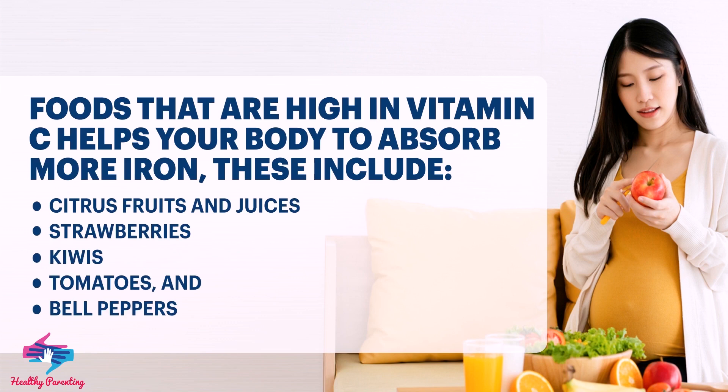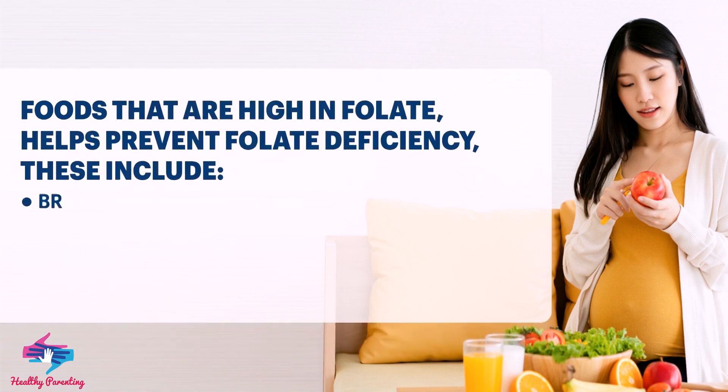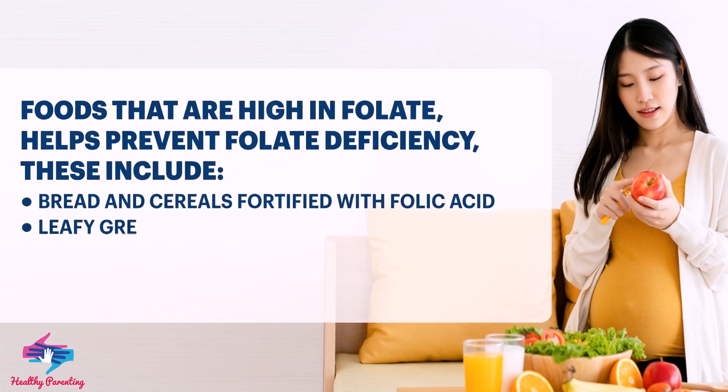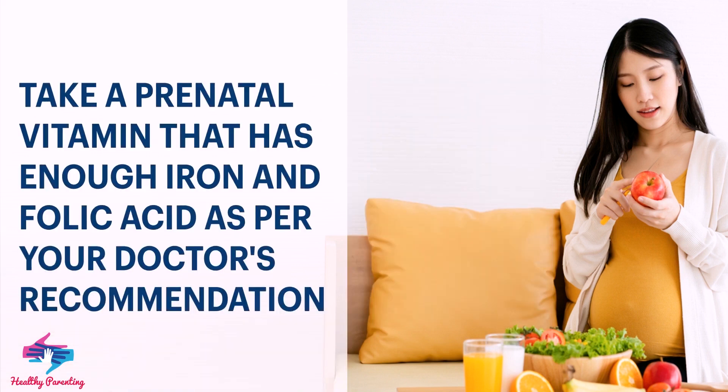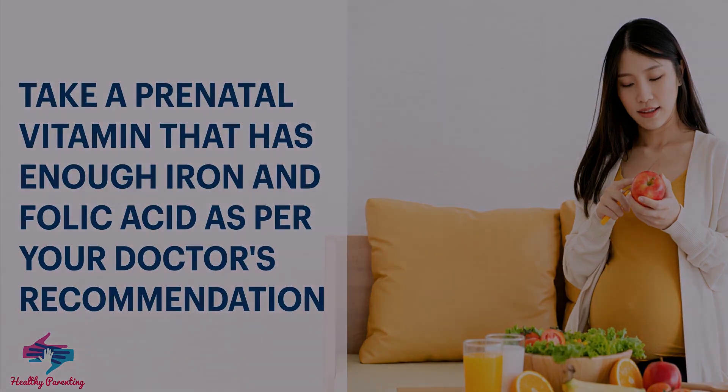Strawberries, kiwis, tomatoes, and bell peppers. Foods high in folate help prevent folate deficiency — these include bread and cereals fortified with folic acid, leafy green vegetables, dried beans, and citrus fruits and juices. Take a prenatal vitamin that has enough iron and folic acid as per your doctor's recommendation.